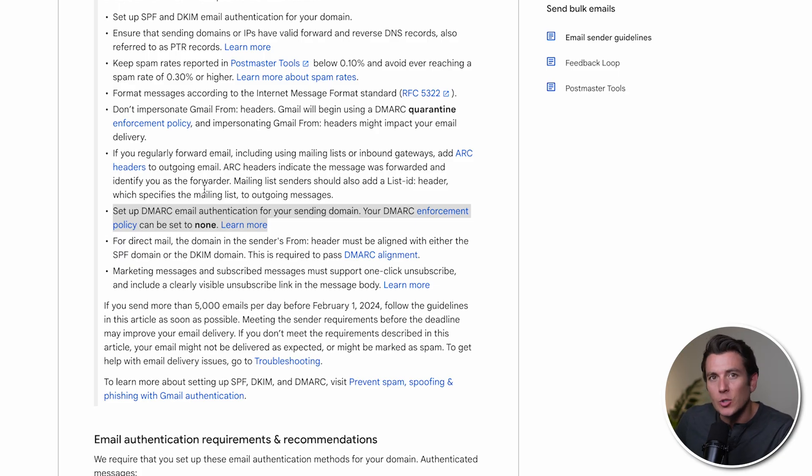Next, they talk about honoring unsubscribes promptly. You'll have to process unsubscribes within two days, meaning instead of milking it, they need to be off the list as soon as possible.